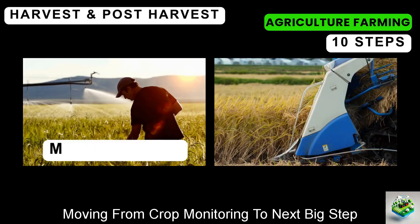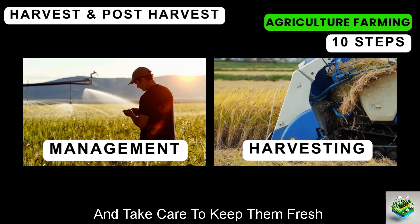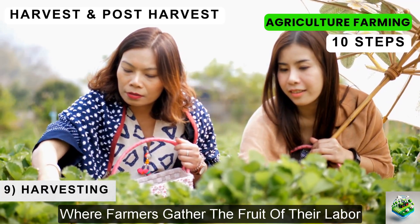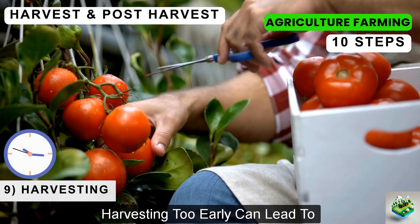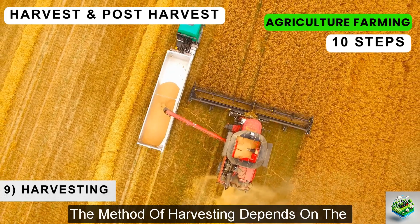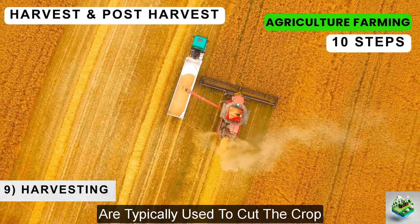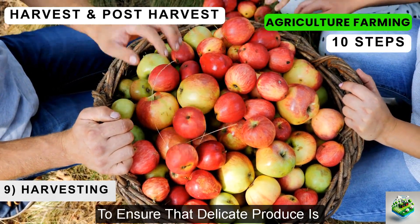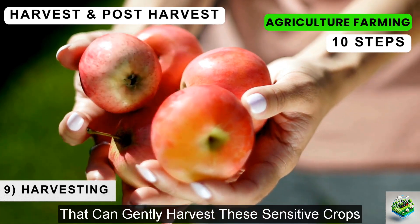Moving from crop monitoring, we enter the harvesting and post-harvest phase. Harvesting is the rewarding phase where farmers gather the fruits of their labor — a critical step that determines the volume and quality of the yield. The timing of the harvest is crucial: harvesting too early can lead to underdeveloped crops, while harvesting too late can cause the crops to overripen or deteriorate. The method of harvesting depends on the crop type. For grains like wheat and rice, mechanical harvesters such as combines are typically used. For fruits and vegetables, handpicking is often preferred to avoid damage, though modern farms may use automated machines to harvest sensitive crops efficiently.